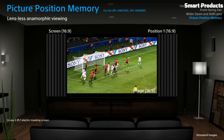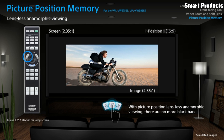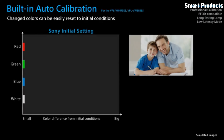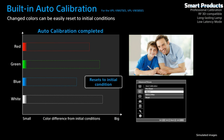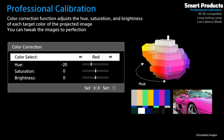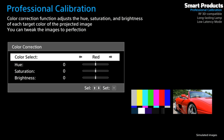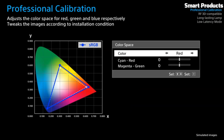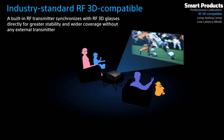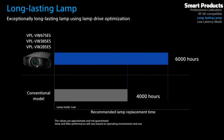This projector features Sony's advanced SXRD — Silicon X-Tal Reflective Display — technology, ensuring excellent contrast and accurate color reproduction. It also supports High Dynamic Range (HDR) content, enhancing the dynamic range and providing deeper blacks and brighter highlights. The VPL-VW385ES is capable of displaying 4K content at 60 frames per second, allowing for smooth and fluid motion.